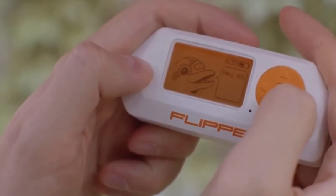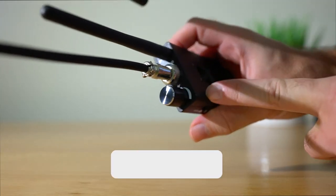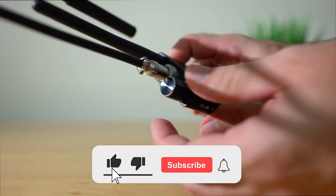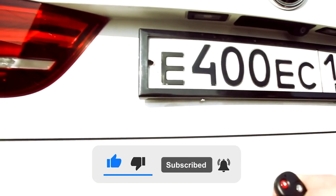And with that, we wrap up this video. If you like any item in the video, check the link in the description section. Kindly subscribe to our channel and flip on the notification bell. Thanks for watching till the end.